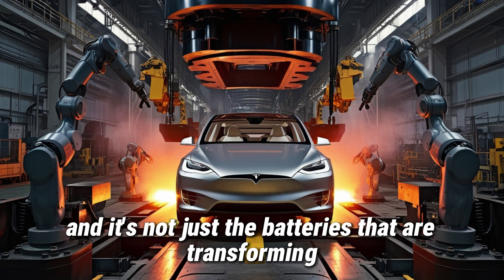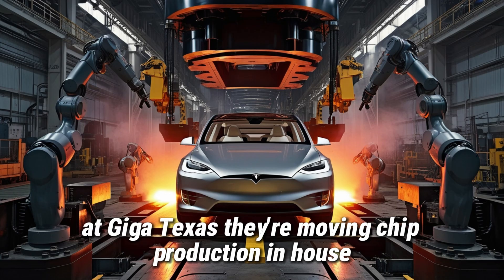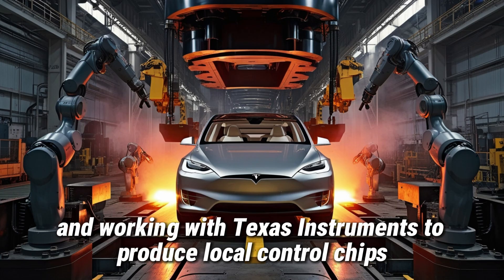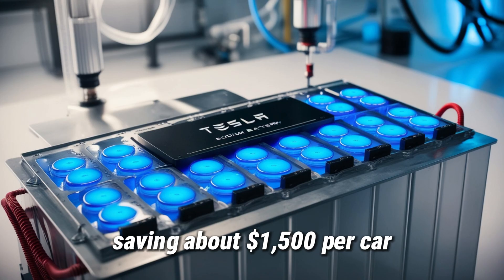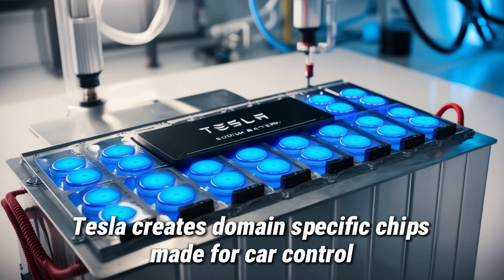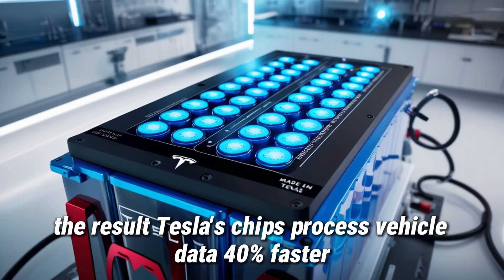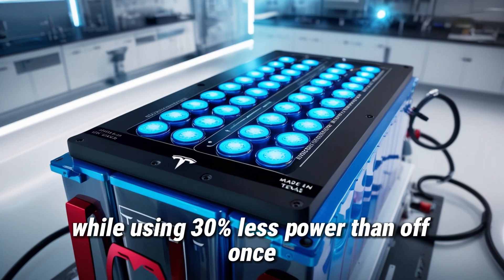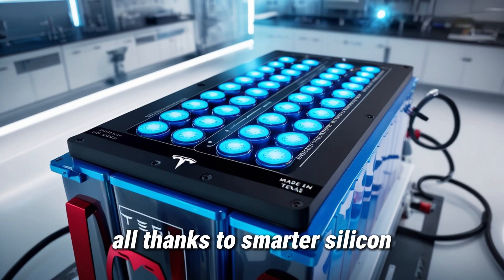And it's not just the batteries that are transforming. Tesla is also reducing its reliance on foreign-made electronics. At GigaTexas, they're moving chip production in-house and working with Texas Instruments to produce local control chips. These chips used to cost $2,000 per set when imported, but now cost between $900 and $1,200, saving about $1,500 per car. Instead of buying general-purpose chips like most car companies do, Tesla creates domain-specific chips made for car control, battery management, and self-driving functions, mass-produced locally. The result: Tesla's chips process vehicle data 40% faster while using 30% less power, giving the Model 2 an additional 15–18 miles of range per charge — all thanks to smarter silicon.